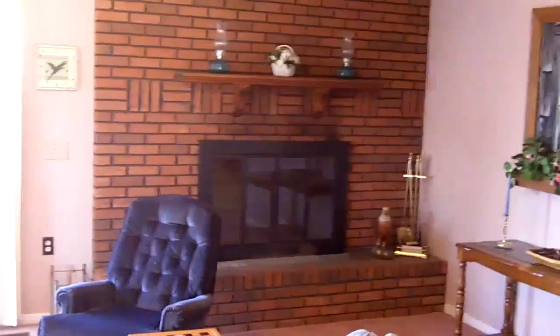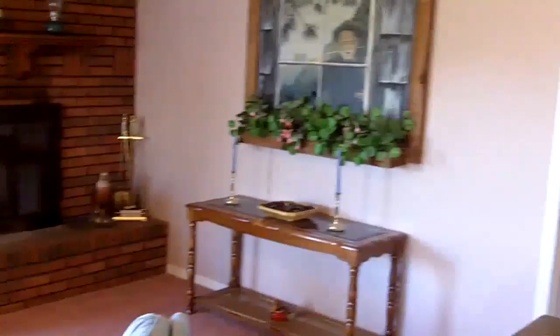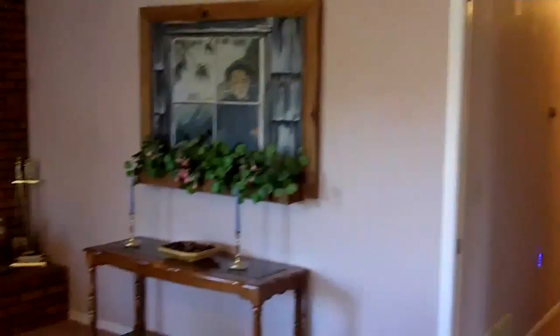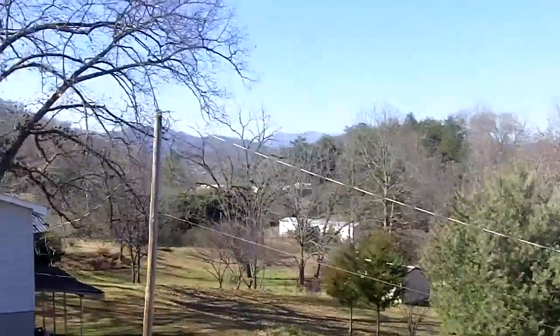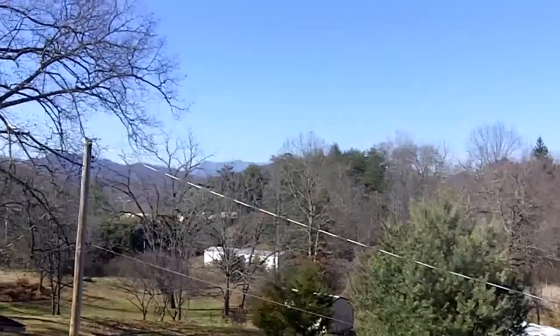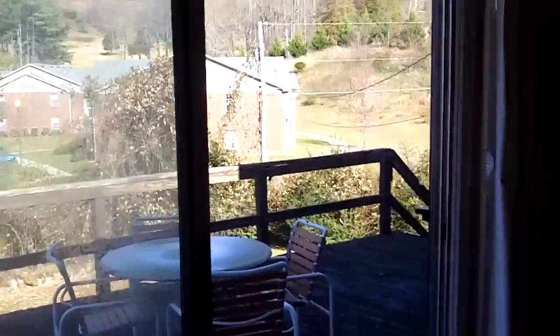In the living room, you have a nice brick wood-burning fireplace and a lot of room in here, as you can see. And there's a nice view out this big picture window too. Isn't that something? Real nice view.